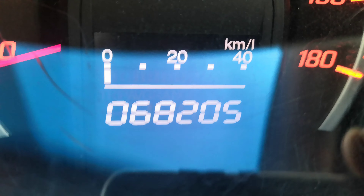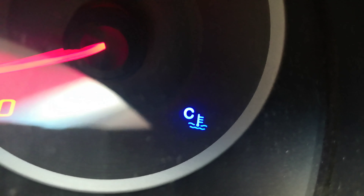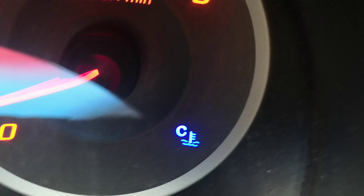That's 68,205 on the odometer. Let's show you a couple of warning lights. This one right there is your temperature gauge — it's going to be light blue when the engine's cool. When the engine warms up, it'll go away. Then if it's overheating, it's going to be red. So be on the lookout for that.